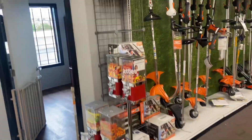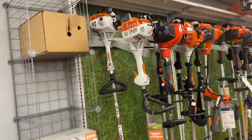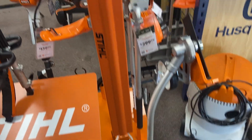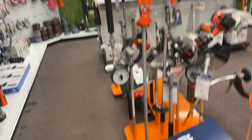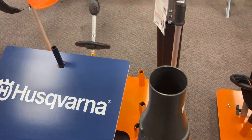Lots of trimmers — curved shaft, straight shafts, all the Husqvarnas, all the Echoes, mixed together here. Look at this poor Echo sitting between these Stihls! And all the KM unit attachments: edgers, little pole saws, blowers, little tiller. This stuff's for the Echo and this stuff's for the Husqvarna.